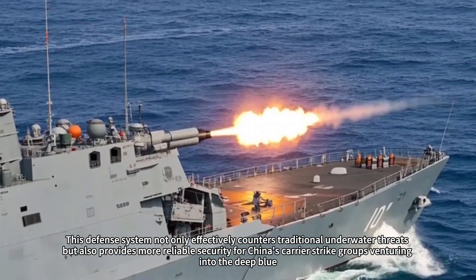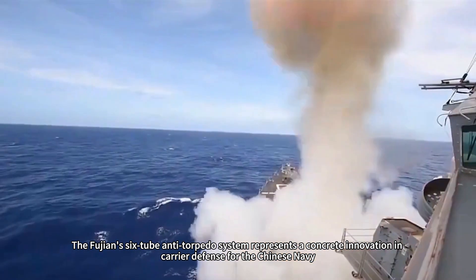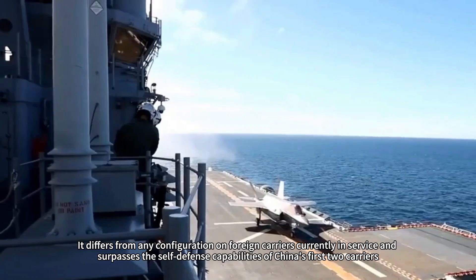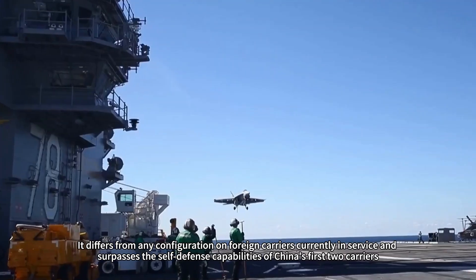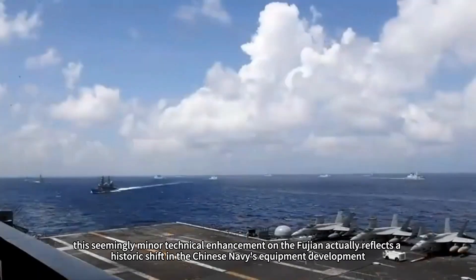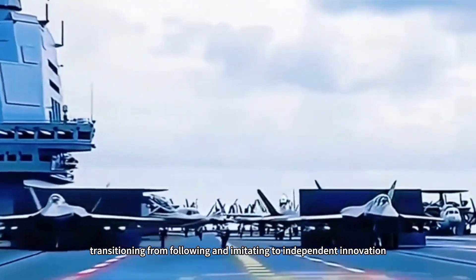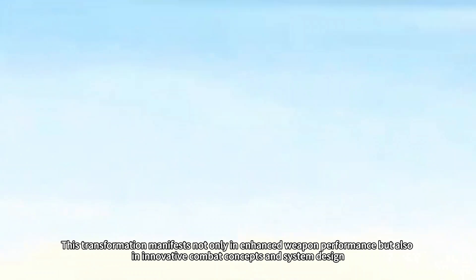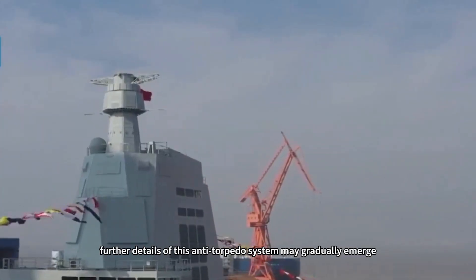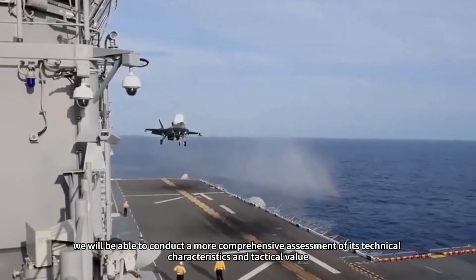This defense system not only effectively counters traditional underwater threats, but also provides more reliable security for China's carrier strike groups venturing into the deep blue. The Fujian's six-tube anti-torpedo system represents a concrete innovation in carrier defense, differing from any configuration on foreign carriers currently in service and surpassing the self-defense capabilities of China's first two carriers. From a broader perspective, this seemingly minor technical enhancement actually reflects a historic shift in the Chinese Navy's equipment development, transitioning from following and imitating to independent innovation — manifesting not only in enhanced weapon performance, but also in innovative combat concepts and system design. As the Fujian continues its sea trials, further details of this anti-torpedo system may gradually emerge, enabling a more comprehensive assessment of its technical characteristics and tactical value.